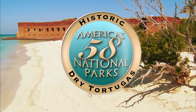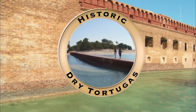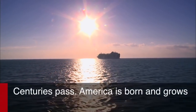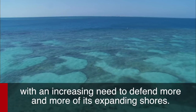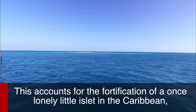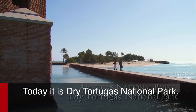Dry Tortugas National Park. Centuries pass. America is born and grows, with an increasing need to defend more and more of its expanding shores. This accounts for the fortification of a once lonely little islet in the Caribbean near the Florida coast. Today, it is Dry Tortugas National Park.